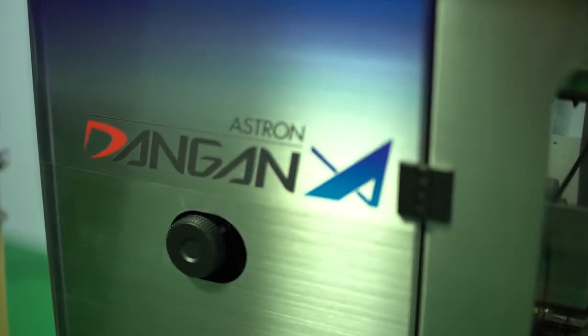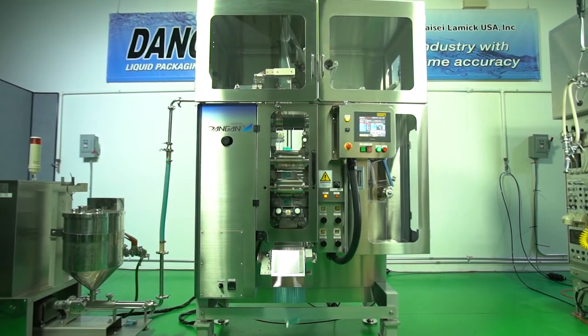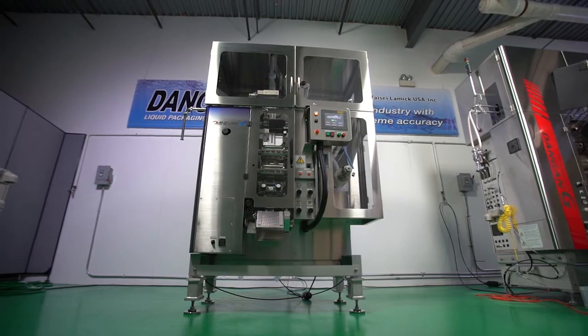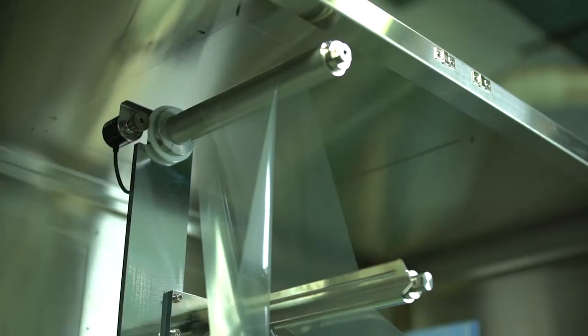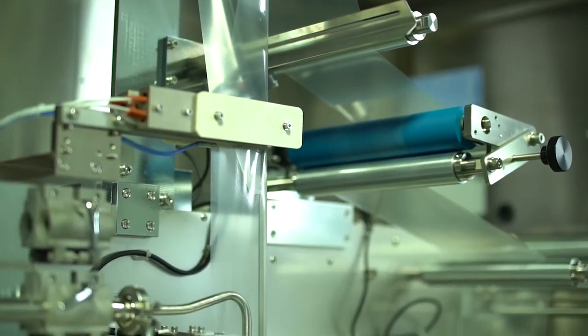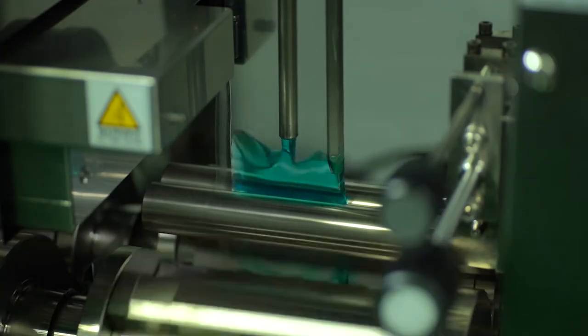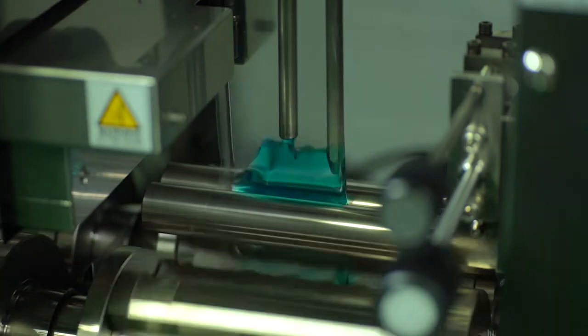Our Dangan filler is an extremely flexible piece of equipment, and that's where we get a lot of customers from — those that run a lot of different products and a lot of different sizes. With a one-lane system, unlike a 10 or 12-lane system, you're able to focus on one filling volume instead of having to calibrate each lane.